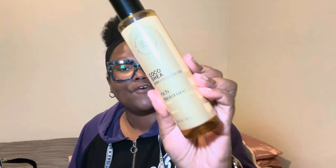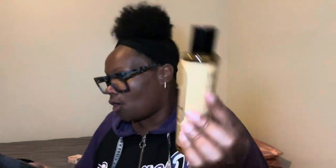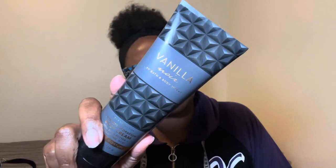Now to moisturize my body, we're going to run back the Coco Shea honey fragrance oil. I do love this stuff — it smells pretty good. I just wanted to add a little sweetness, a little drizzle of honey with my other spicy sweet scents. So yes, using this with the Vanilla Noir from the men's section. The Vanilla Noir has rich vanilla, bergamot, spice, and patchouli musk.